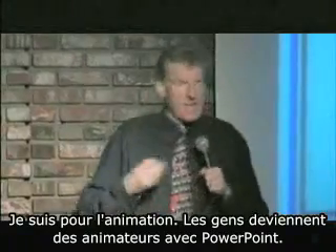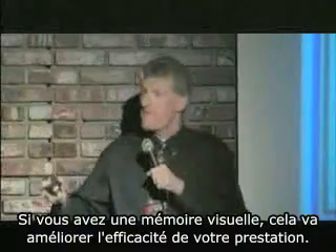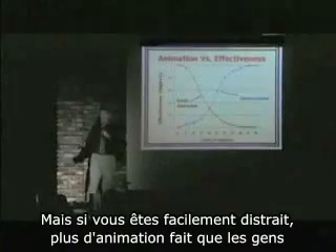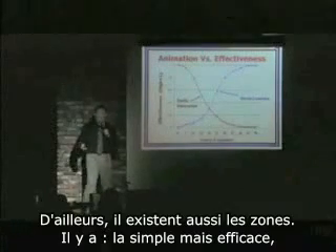Now I'm into animation. People become animators in PowerPoint — you can have things flying all over the place, and that can be good. If you're a visual learner, that will improve the effectiveness of your presentation. But if you're easily distracted, more animations mean people have no idea what you're talking about. They're just: 'Wow, that is cool, wow.'